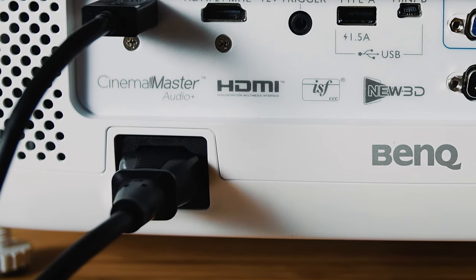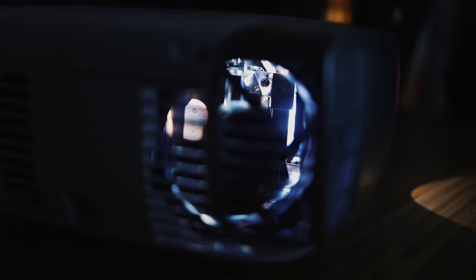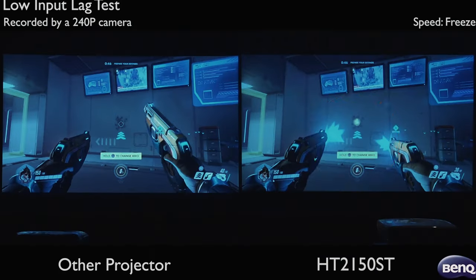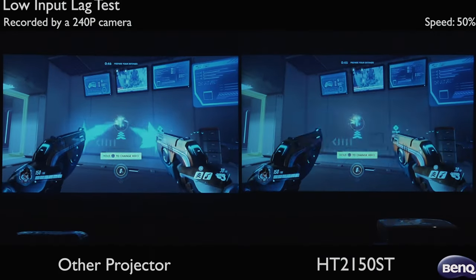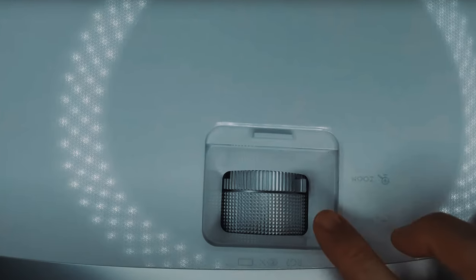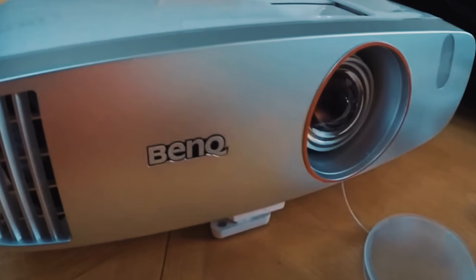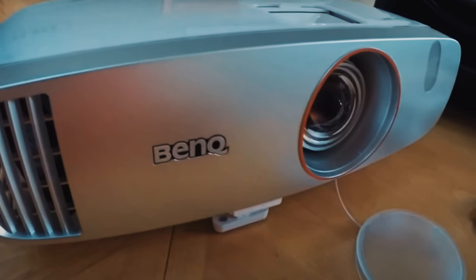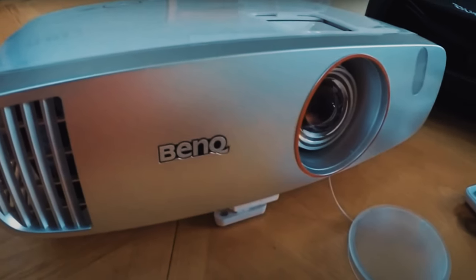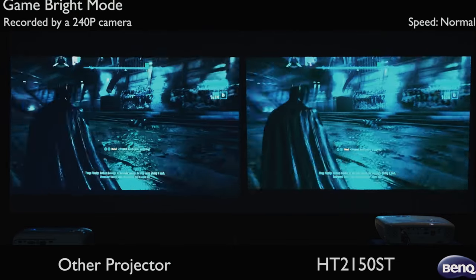The projector's DLP technology, coupled with a 6x RGB color wheel, provides a sharper, crisper image that is truly impressive. In conclusion, the BenQ HT 2150ST is rightfully considered one of the best home theater projectors on the market. With its exceptional picture quality, low input lag, and innovative features, it delivers an immersive and superior viewing experience that sets it apart from competitors.